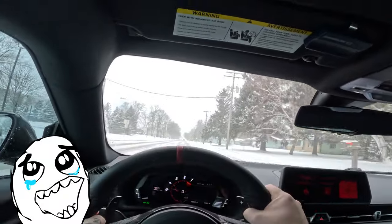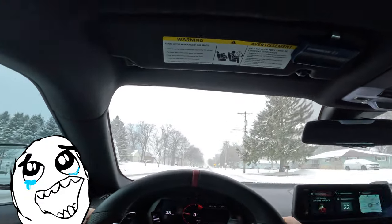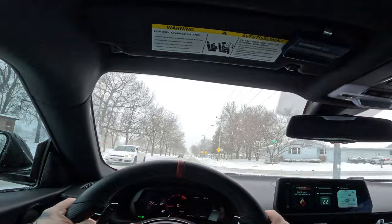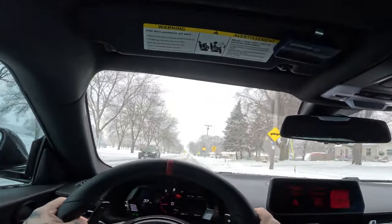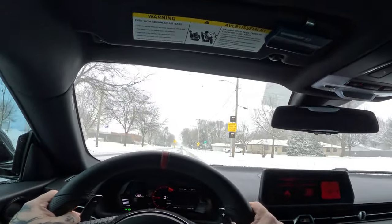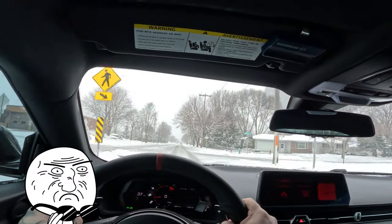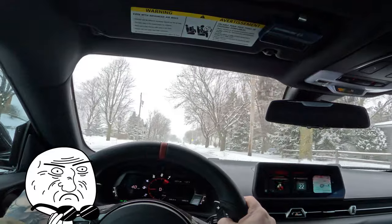Seriously, shout out to these Continental Viking Contact 7s — I love winter tires. I have the Extreme Contact Sport 02 tattooed on my arm, but I swear, if this video gets 3,000 likes I'll tattoo Viking Contact Seven on my arm.